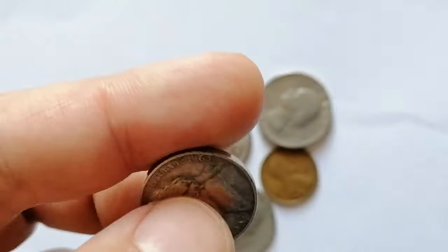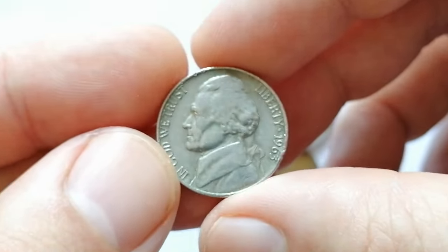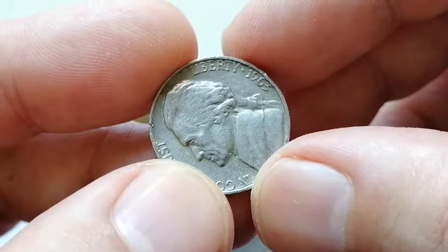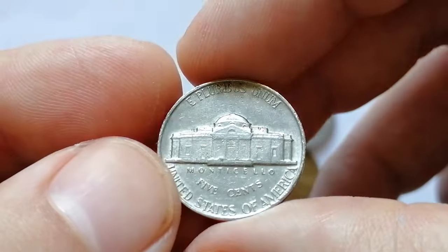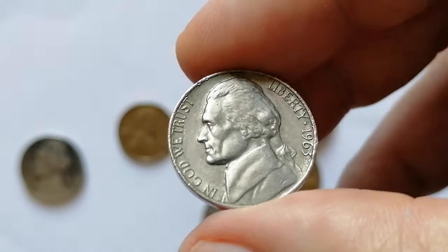The 1963 Jefferson Nickel, particularly from the Philadelphia Mint, is known for its superior overall quality compared to its Denver Mint counterparts. Despite this, finding a really desirable specimen can be challenging due to the increased die-to-field distance used to sustain high mintages, which leaves incomplete die fields and exposed rough planchet areas on high points.